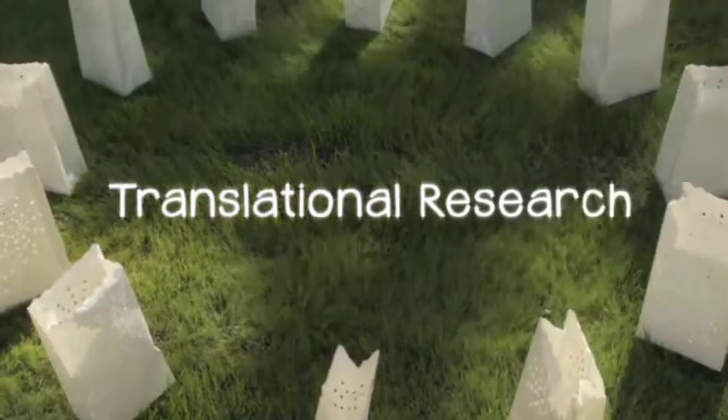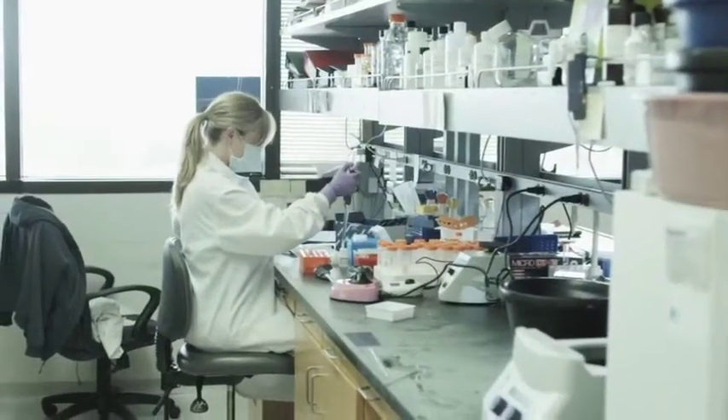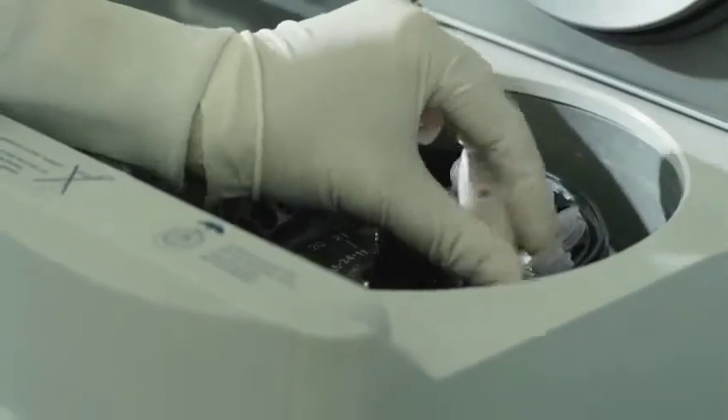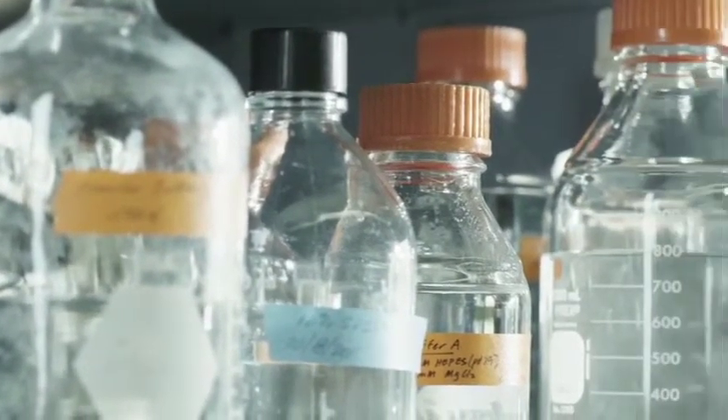The most important thing to us is that our research here has an impact. And that's called translational research — when discoveries are made in the laboratory, but they're very rapidly translated into research that's going on in the clinic with novel, targeted therapies. UCLA is the best translational cancer center in the country, and we have the history to prove it.